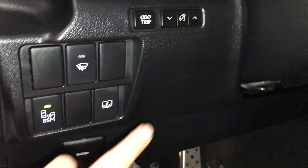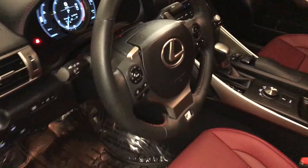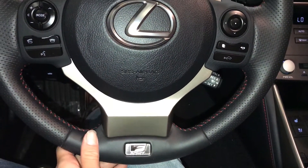Power rear window sunshade, odometer trip and dashboard lighting, tilt and telescopic steering wheel, fully leather wrapped. You have your paddle shifters, audio controls, hands-free communication, and dynamic radar cruise control.